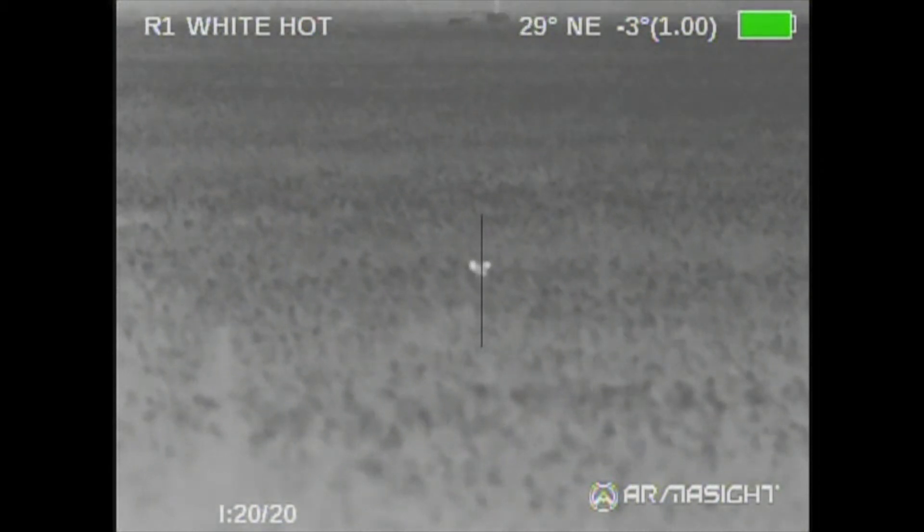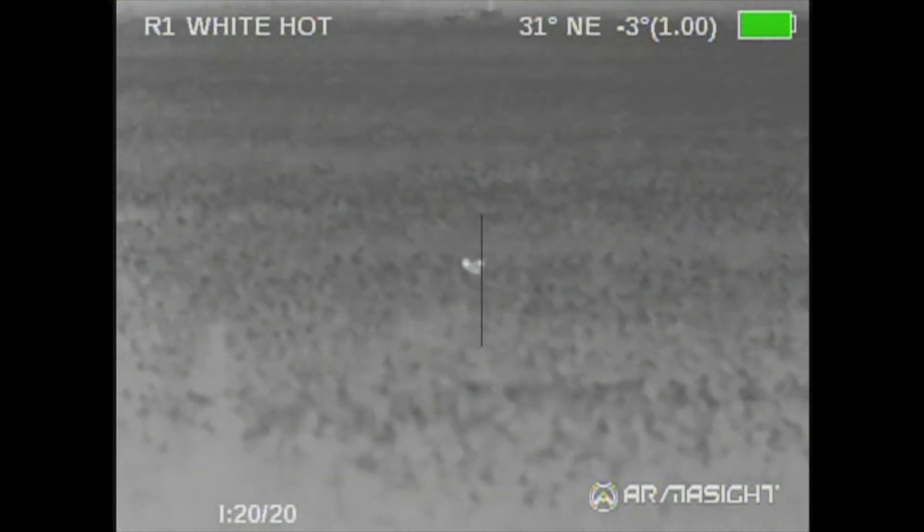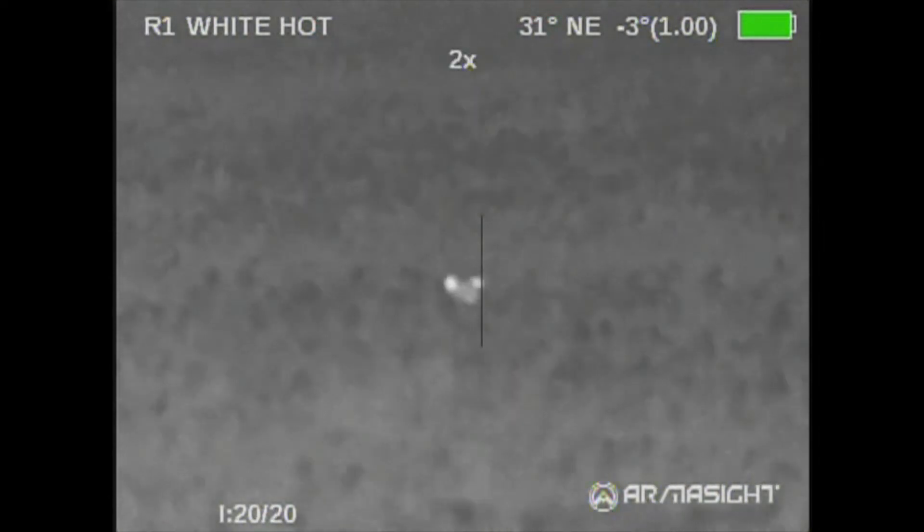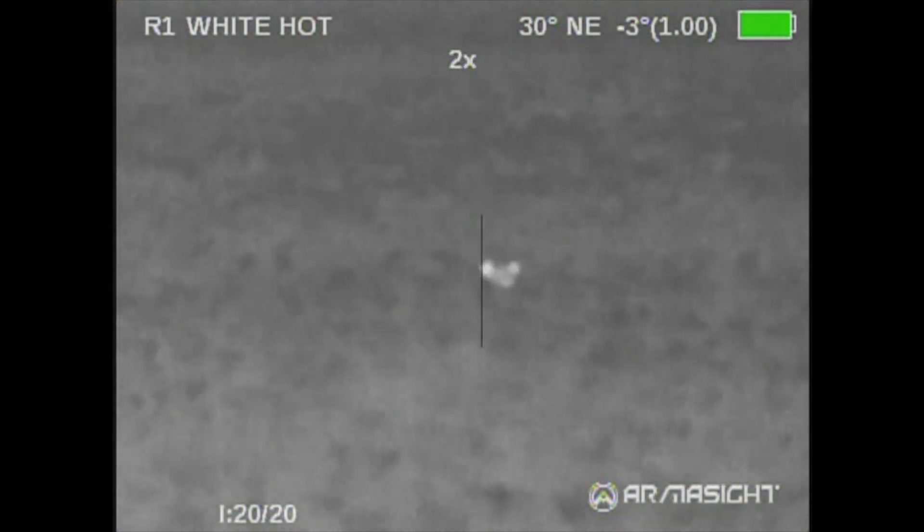We were hunting over a real short cornfield, maybe calf high. I looked out and I saw this raccoon sitting out there. It took me a minute to figure out what it was, but after a little bit it's obvious it's a raccoon.